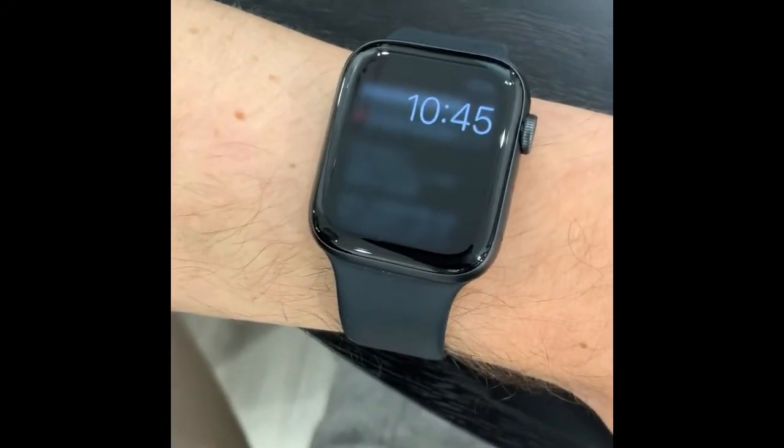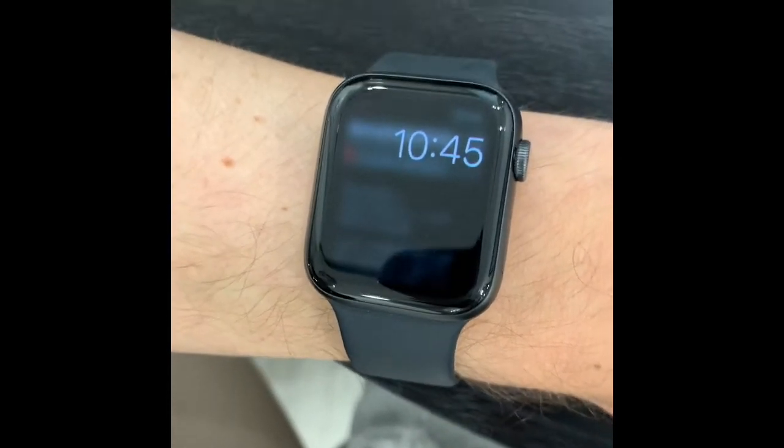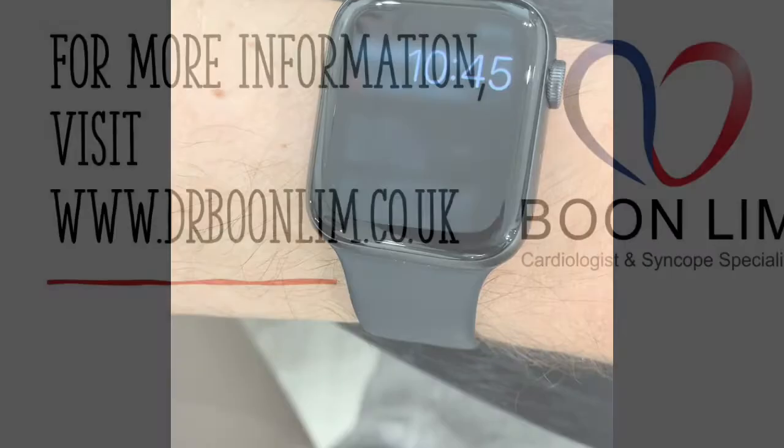So in summary, we can use the Apple Watch to detect ventricular ectopic beats, as you've seen just here today. Thank you, Ian. Thank you.